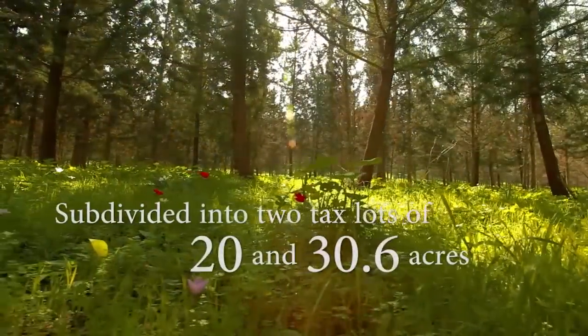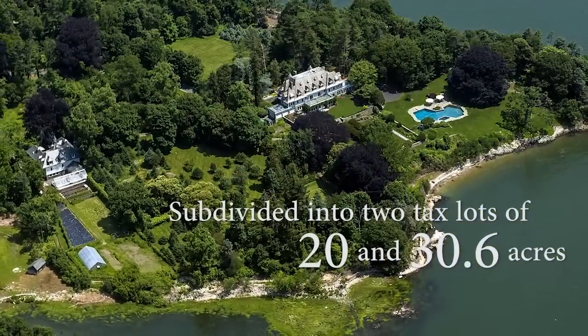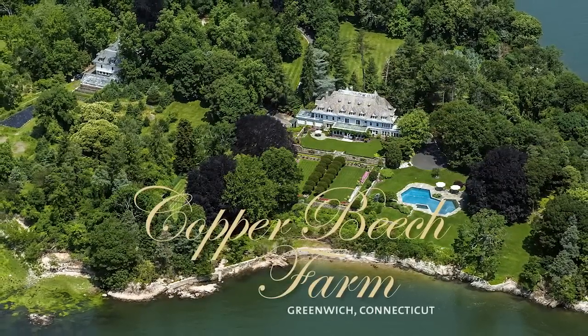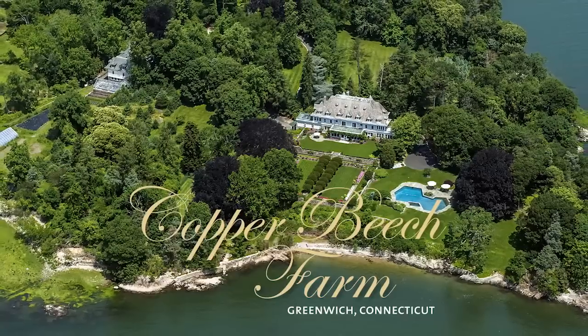50 acres — some people would say, gee whiz, can it be subdivided? The answer is yes. It's a two-acre zone and it could be much further subdivided if somebody chose to do it. Copper Beach Farm — it is marvelous to have in the marketplace. You just find it something totally and completely special.